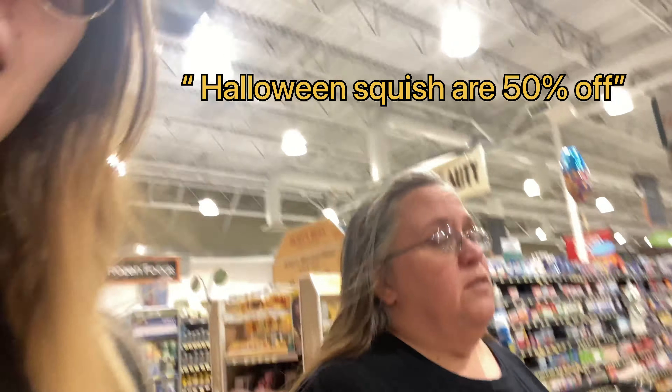Alright, nothing here? Nope. Halloween squish are 50% off, guys, so get yourself to the Halloween squish — but we're looking for the Christmas squish.